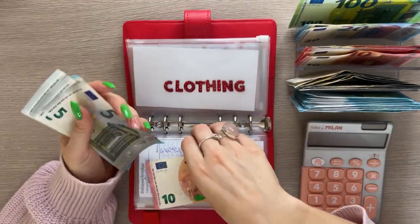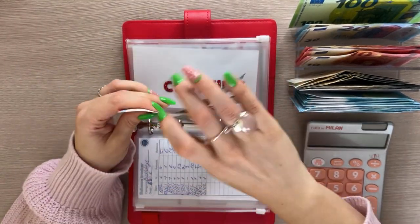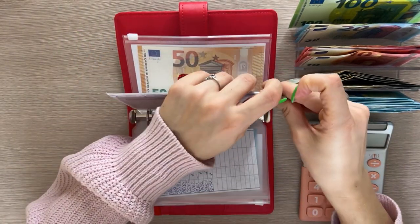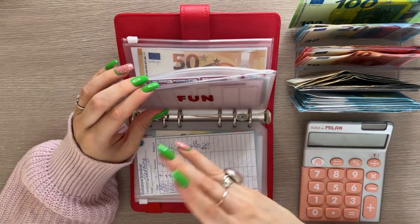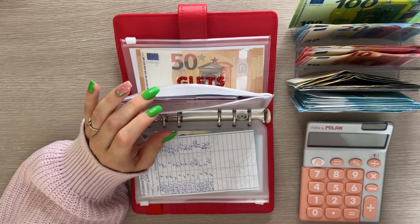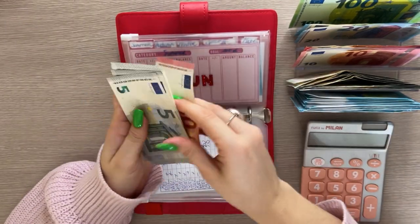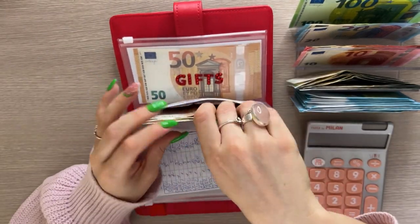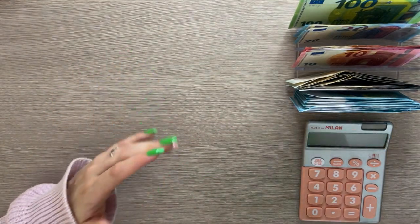Clothing has now 20, 30, 35, 40, 45, and 50. I need to do a cash condensing soon, but I'll probably do it after stuffing the envelope challenge since there will be a lot of random bills. Fun is going to get 10, and we are working on spring — spring has 10, 15, 20, 25, 30, 35, and spring's goal is 50. Once we're done with that we'll start stuffing summer. Gifts is not getting anything but has 150.